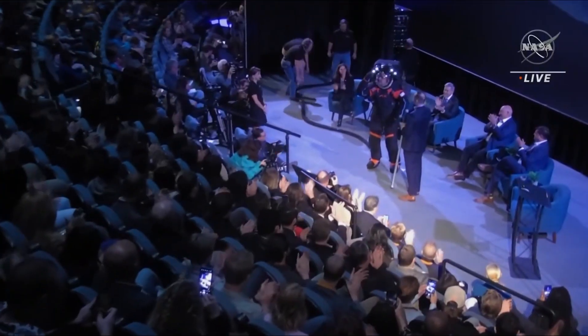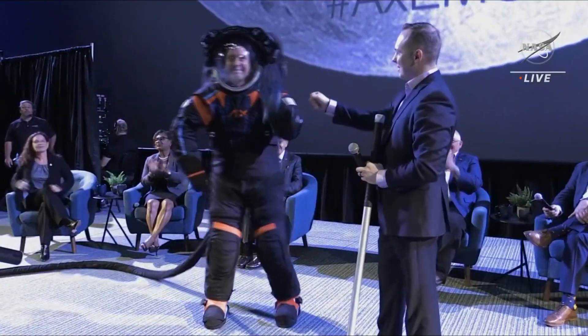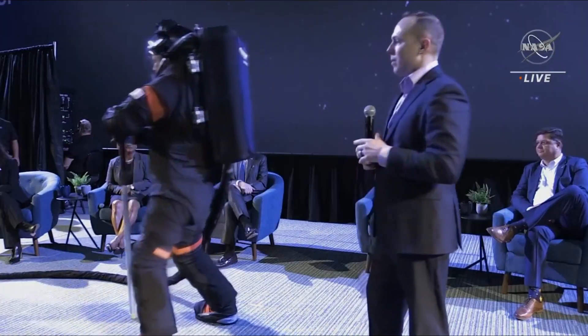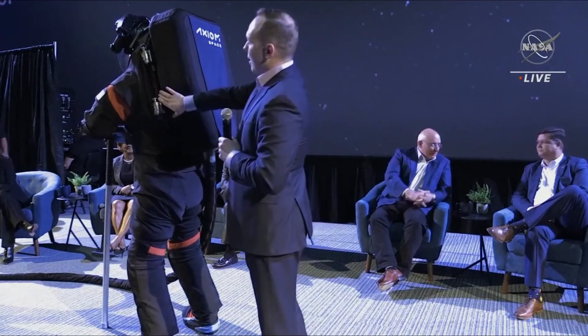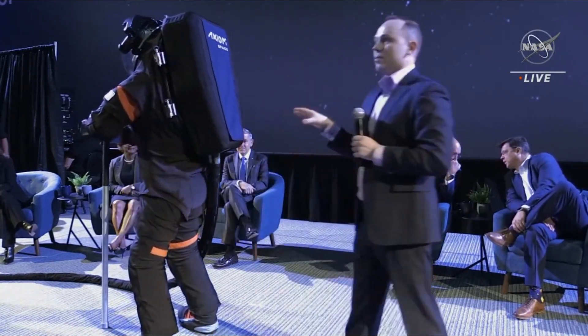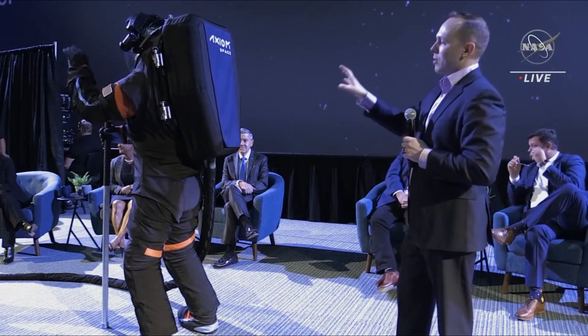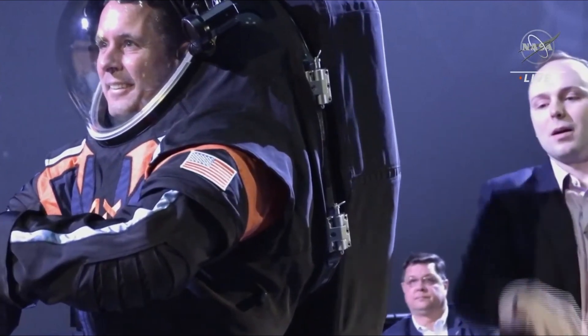NASA now believes the new design will overcome these problems and meet some of the challenges posed by the Artemis mission to the moon, due to liftoff in 2025. The key requirement of a spacesuit is to provide oxygen at the right pressure to the astronauts, which allows them to survive in the near vacuum of space. This aspect requires careful design, as failure would see an astronaut's lungs rapidly expand, causing death.